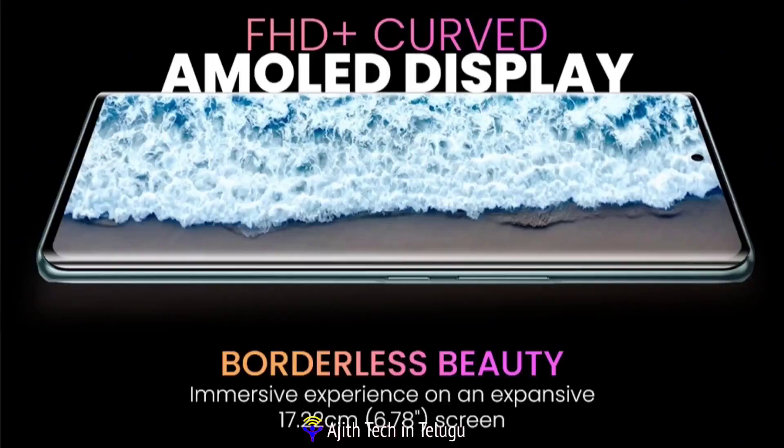This is an AMOLED display — specifically a Super AMOLED display. The screen size is 6.78 inches.